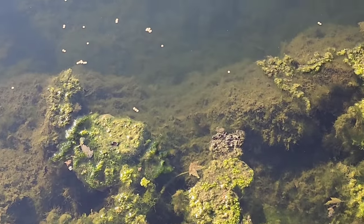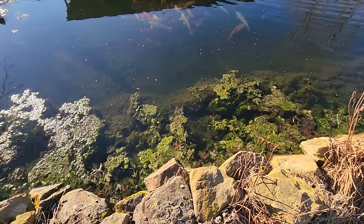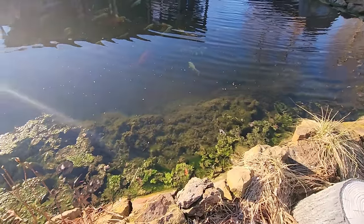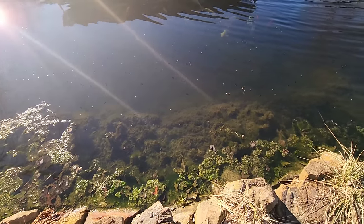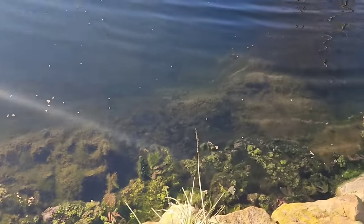And if you guys don't know any better, they will hide in that. See, there's one down there. They'll all hide in that green stuff right there.